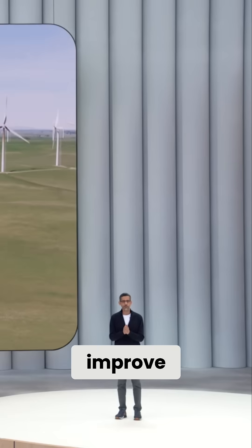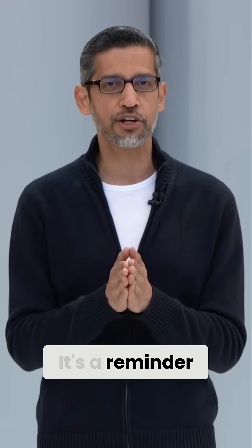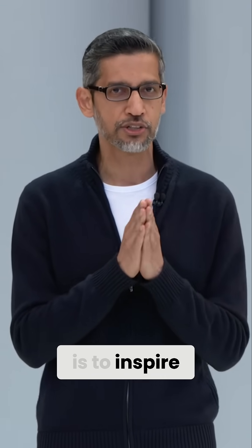This opportunity to improve lives is not something I take for granted. It's a reminder of how incredible the power of technology is to inspire, to awe, and to move us forward.